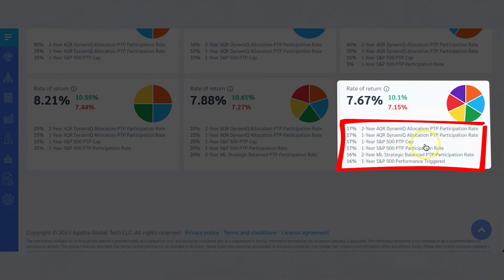You see participation rates and caps here. Participation rates are just giving you a certain amount of participation for that term — that point-to-point term. So if it's a two-year index, you see the two-year allocation; it's just going to measure the index for those two years, and that's why they're giving you a huge participation rate. Then you've got the one-year ones, which just measure that one year. Keep in mind that at the end of these terms — whether one, two, or three years — they will reset the cap rates and participation rates, which will affect the growth.